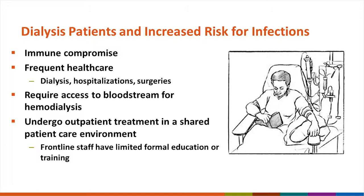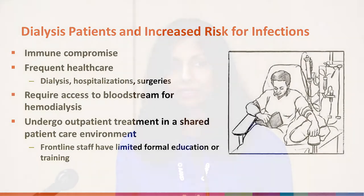This is one of the challenges that we face. Another reality of outpatient dialysis is that the frontline staff who have most direct patient contact really have no formal education or training in healthcare, and this is yet another challenge when we're trying to ensure that all of the best evidence-based infection prevention techniques are being practiced regularly in these settings.